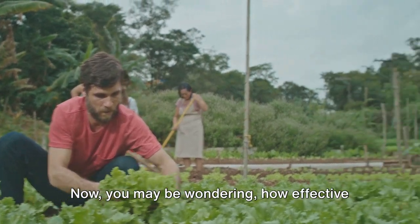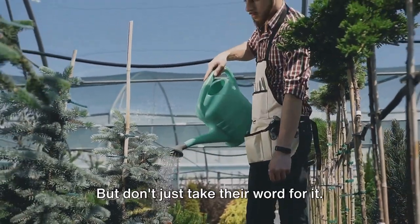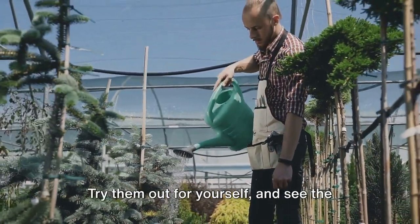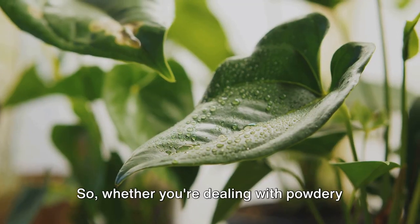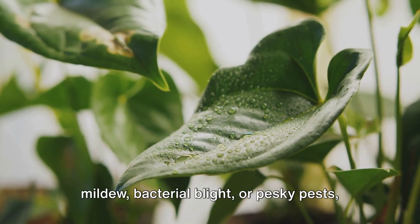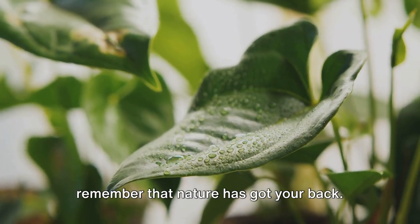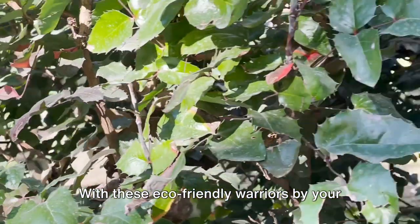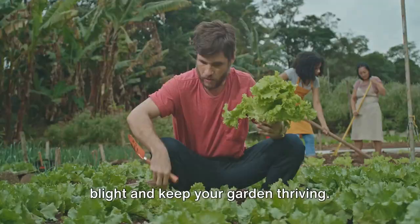You may be wondering, how effective are these methods? Well, countless gardeners around the world swear by them, but don't just take their word for it. Try them out for yourself and see the difference they can make in your garden. Whether you're dealing with powdery mildew, bacterial blight, or pesky pests, remember that nature has got your back. With these eco-friendly warriors by your side, you're well equipped to fight the blight and keep your garden thriving.